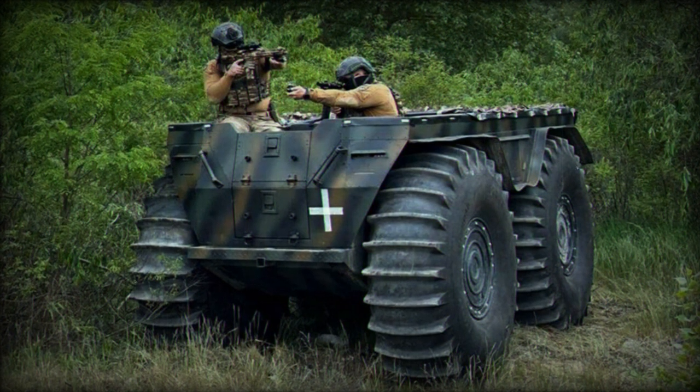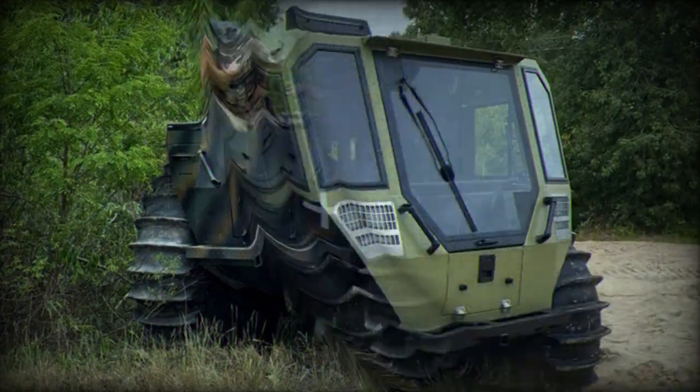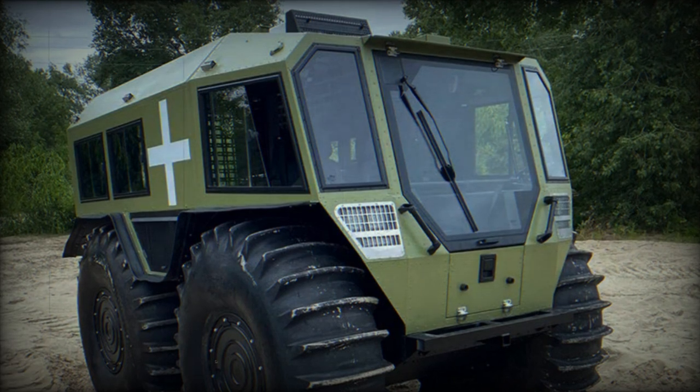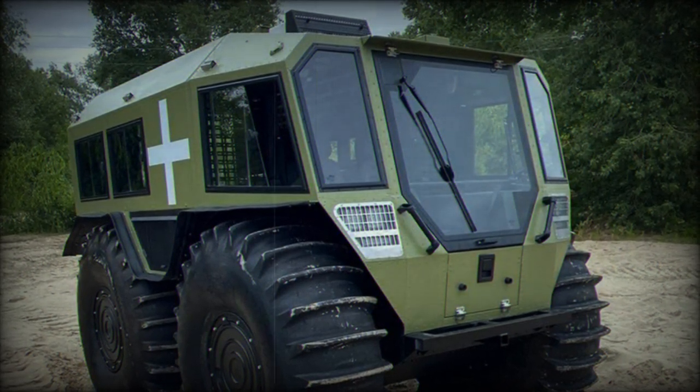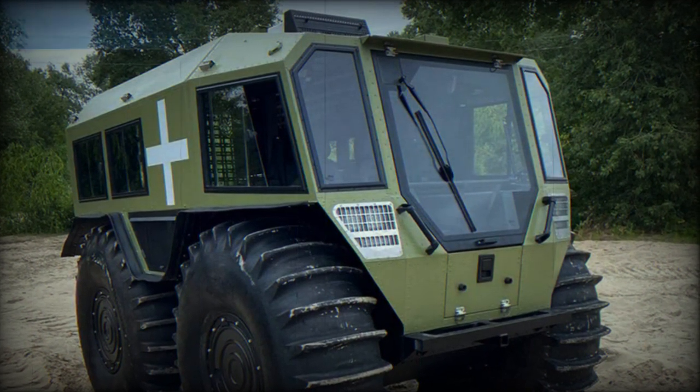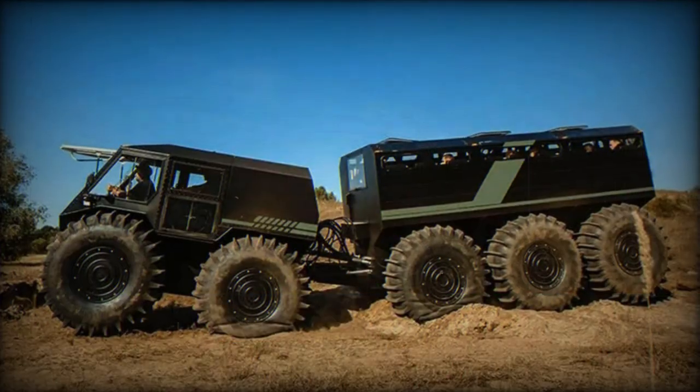They are also gaining attention for humanitarian missions, particularly in conflict zones and areas prone to natural disasters. Vehicles like the Taha could be essential for delivering aid supplies to hard-to-reach areas, replacing more costly methods.